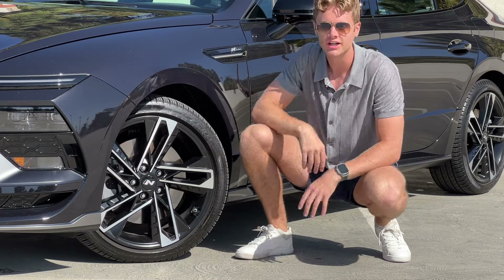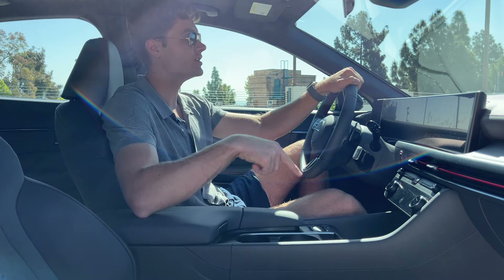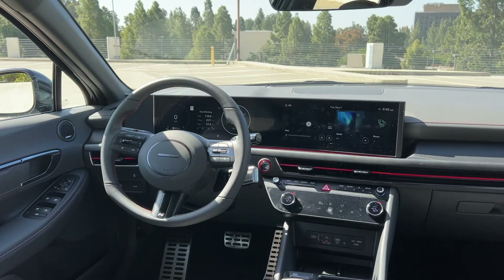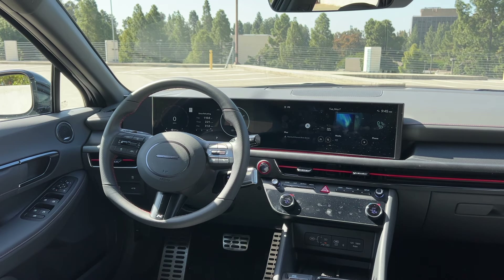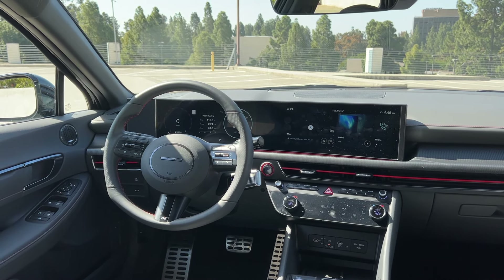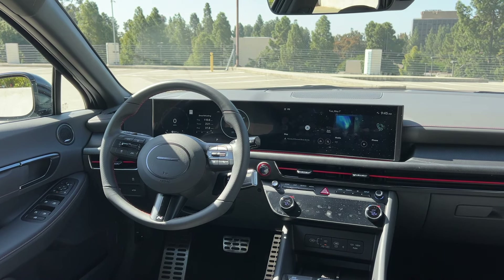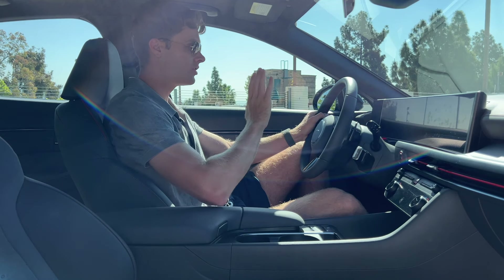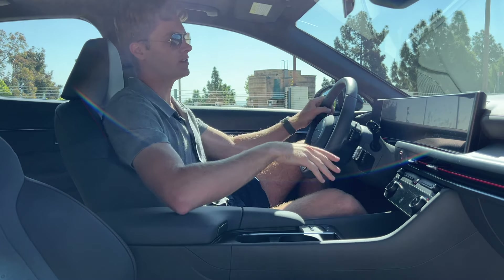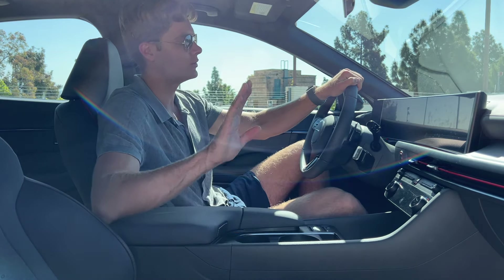Moving inside, it wasn't just the exterior that was updated for the 2024 model year — there has also been a refresh to the inside. There are now dual 12.3-inch screens under a single pane of glass, very reminiscent of Mercedes' last-generation infotainment system and instrument cluster, but they look really good in this Sonata. The native system is really easy to use for both infotainment and instrument cluster, and the infotainment system does full-screen wireless Apple CarPlay and Android Auto.